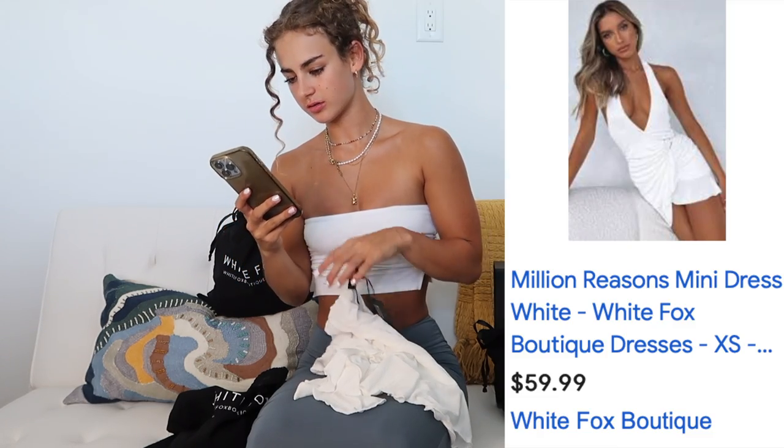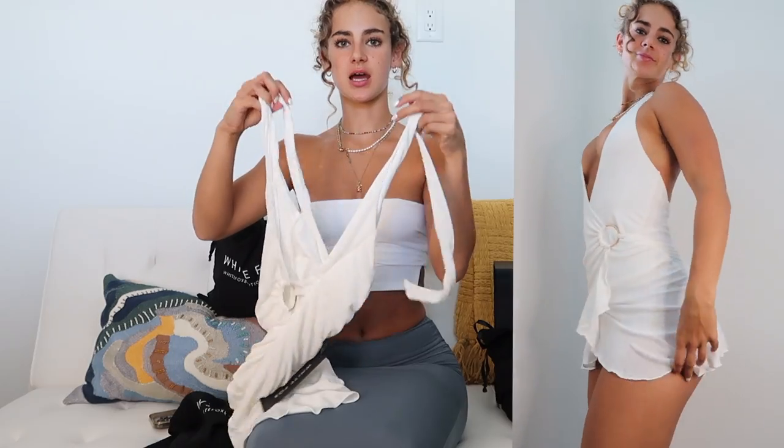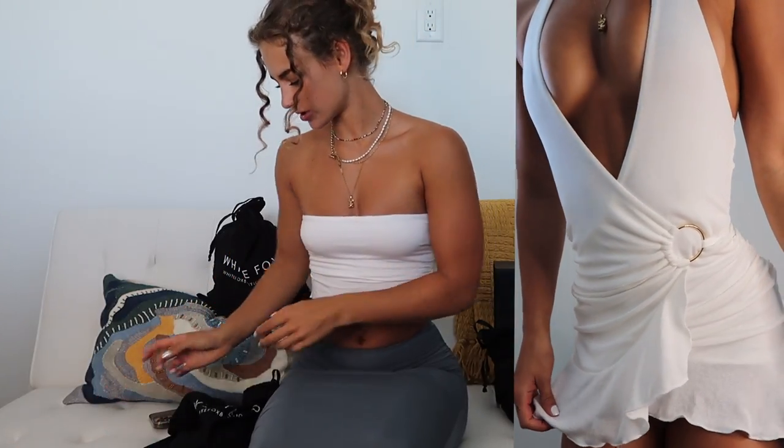Next is the Million Reasons Mini Dress in white with beautiful gold detailing — it comes in a bunch of cute colors but I love white on a tan. It's a really deep V through the front with a lot of cleavage, and a halter neck allowing for an open back. You can adjust the tie length depending on how much coverage you need. It has a cute frilly detail at the bottom and ruching all over the front and back, which I find really flattering — especially for feeling confident when you're bloated after a big dinner. It's giving flirty little dancer moment.